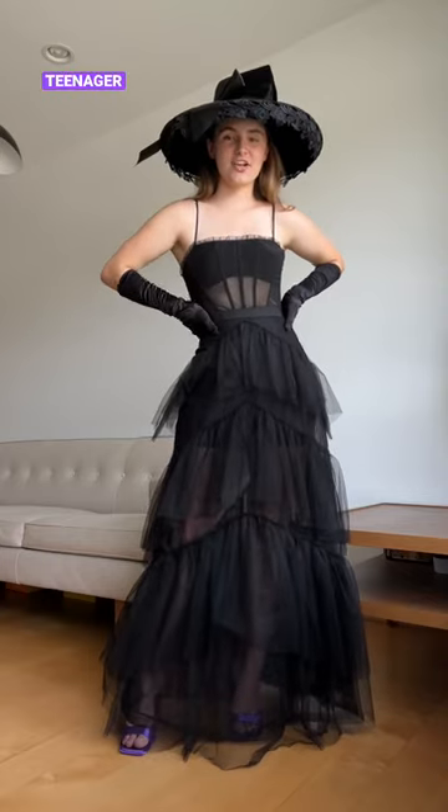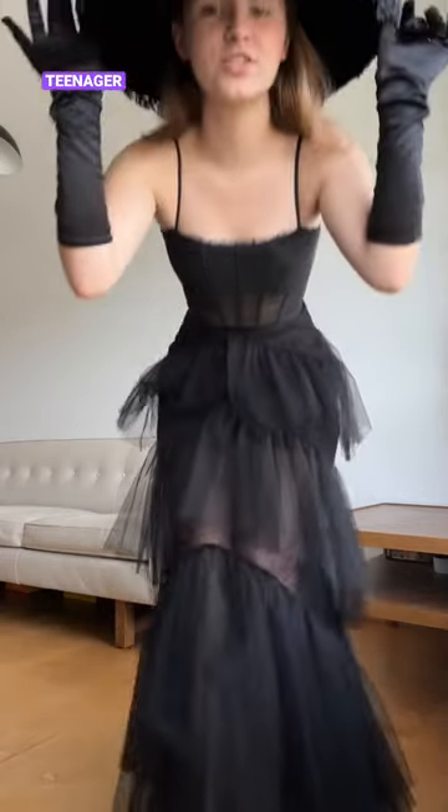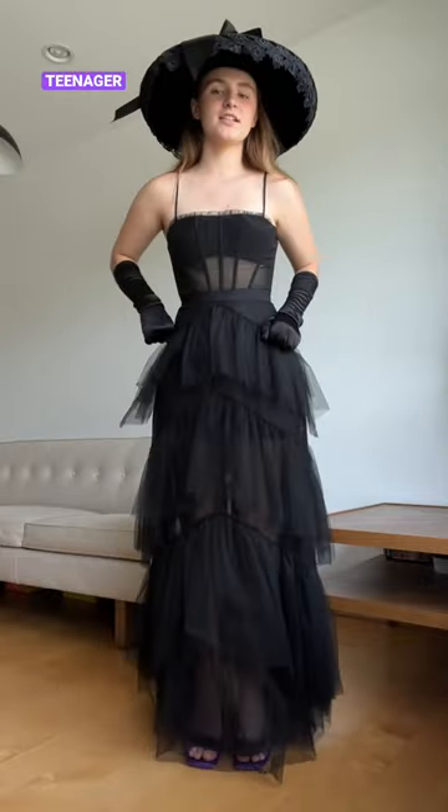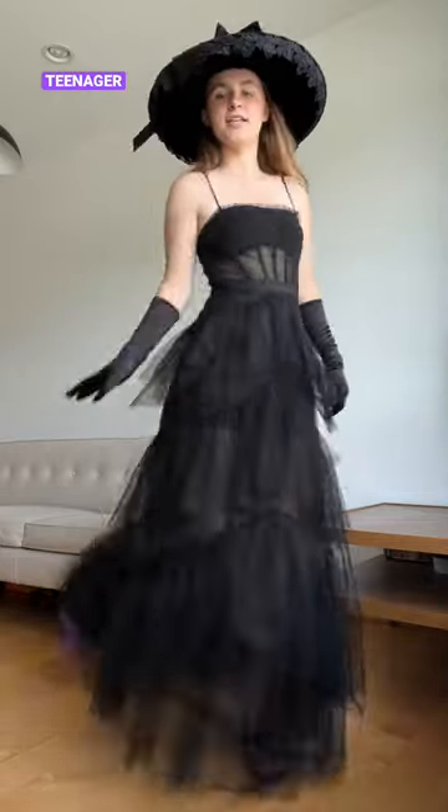Hi, I'm a teenager. I'm going for more of an elegant witch look. The edge of my hat has some lace on it. I'm wearing this BCBG long dress, some gloves, and purple heels.